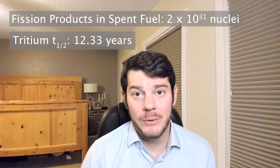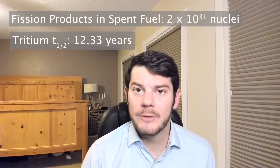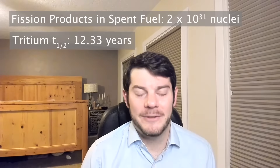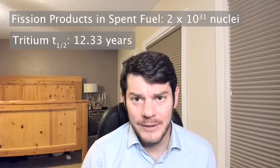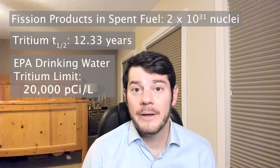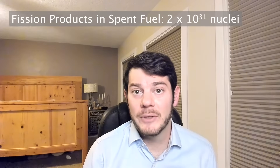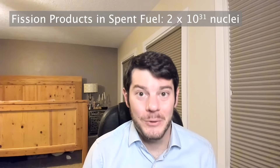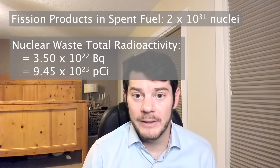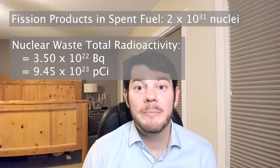Assuming we have pure tritium in our nuclear waste makes our calculations much easier. Calculating the true dose for a mixture of 400-or-so different radioisotopes produced from different reactors at different powers over the past 50 or 60 years is a complicated calculation. Furthermore, we have established drinking water concentration limits for tritium, so we know how much is dangerous to have in water. So we put 2×10³¹ atoms of tritium into a blender and dump it into the ocean. That tritium represents 3.5×10²² becquerels of radioactivity, which equals about 9.45×10²³ picocuries of activity.